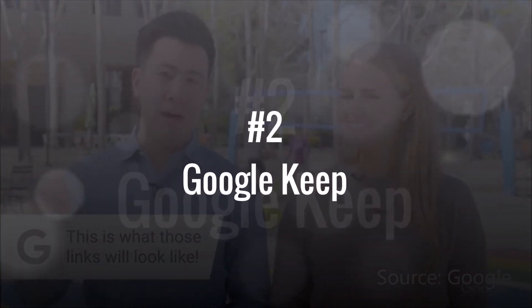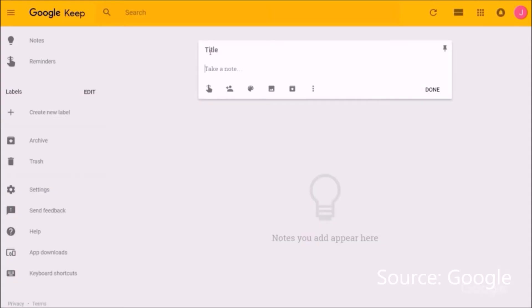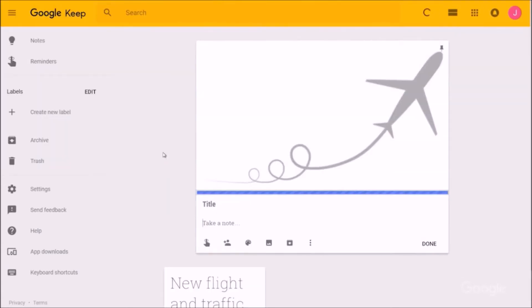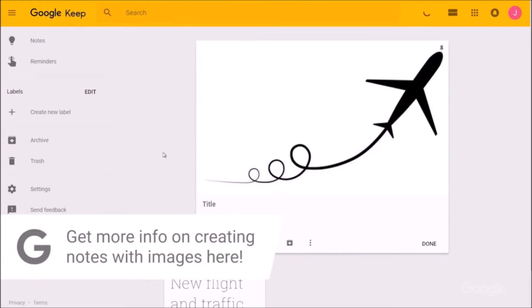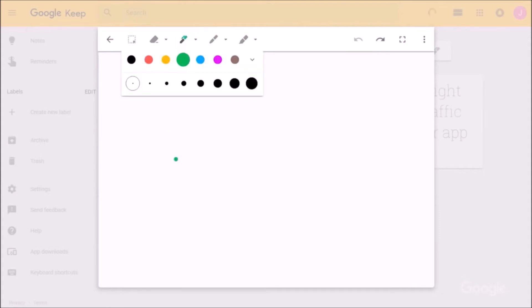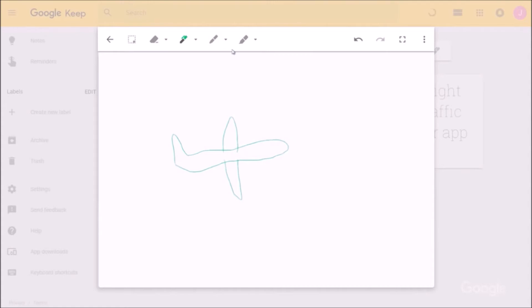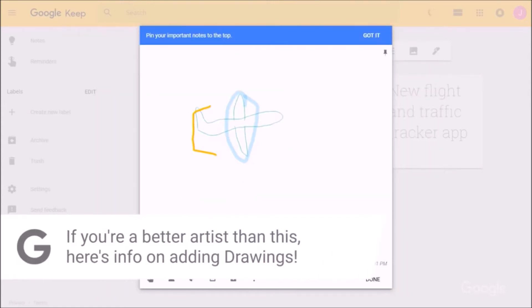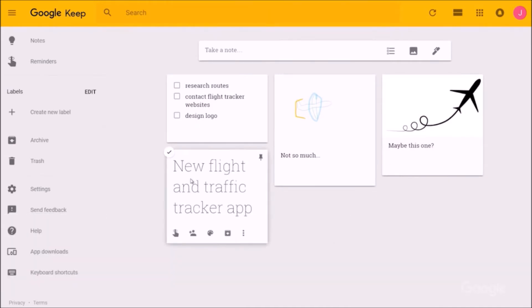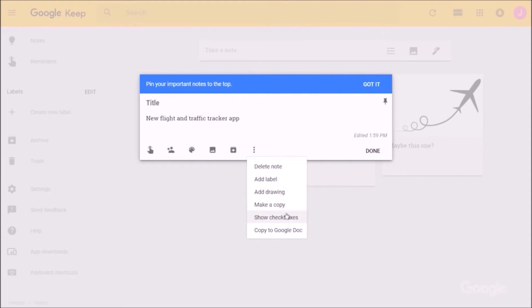Google Keep is available at keep.google.com and as a mobile app on both Android and iOS. You can just start typing to take a new note, but Keep can track more than text — it can also collect images, lists, and drawings. Click the image icon to add an image, or use the draw tool which supports pen, marker, and highlighter in different colors and sizes. You can also create checklist notes. All three features can be added to an existing note via the dot menu. In the mobile app, you can also create notes with your voice using the speaker icon.